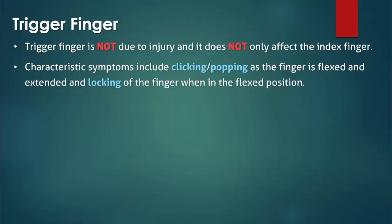Clicking or popping that occurs with manipulation of the finger can be palpated on physical examination. The finger may also get locked when in a flexed position, however this may not occur every time when repeated. For some patients, the finger can get stuck in a flexed position overnight and slowly unlock during the day.